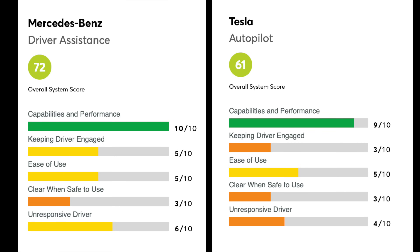Consumer Reports recently ranked driver assistance systems and gave Mercedes a 72, while Tesla Autopilot only got a 61. Mercedes got a 10 out of 10 in capabilities and performance, while Tesla Autopilot only got a 9 out of 10. So is it true? Does Mercedes really have a better driver assistance system than Tesla?